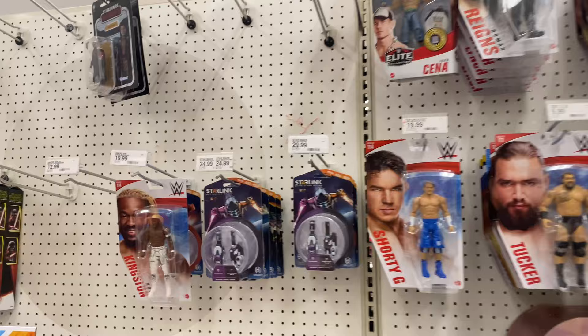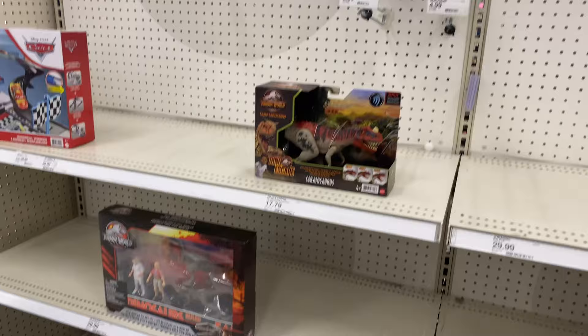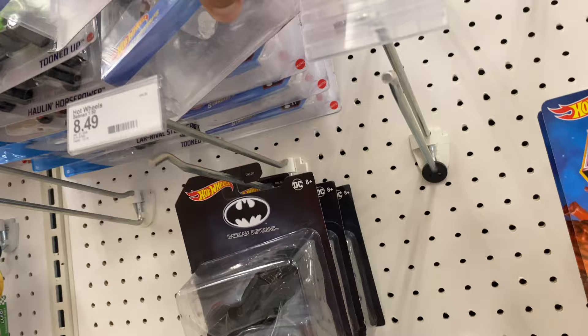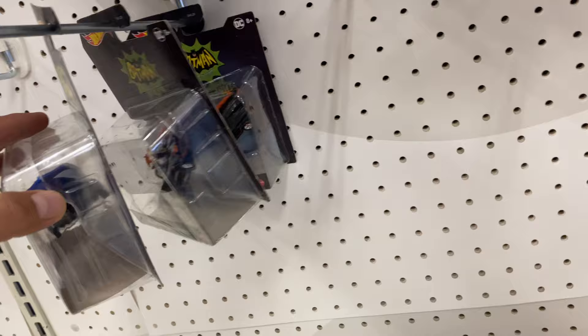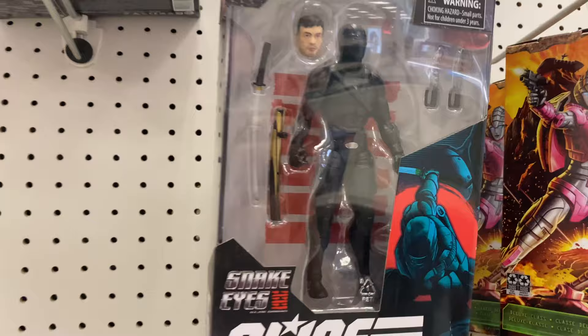Alright guys, here we are at Target and as you can see the Star Wars shelves are empty, as well as a lot of the pegs — they were just super bare and empty, especially the Jurassic World area. The Hot Wheels area was a little more full but not too full. I'm just taking a look to see if I can find the Republic Gunship, because I told myself that next time I see it I did want to pick it up so I can add it to my little clone trooper display that I have next to my clone trooper helmet.